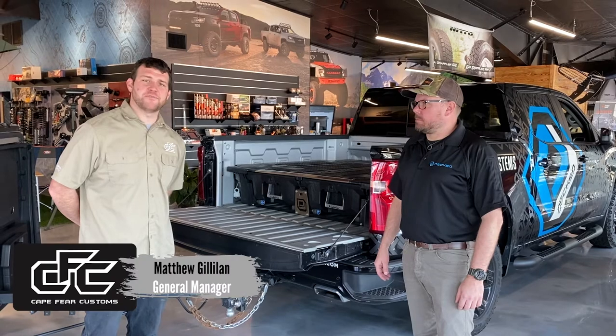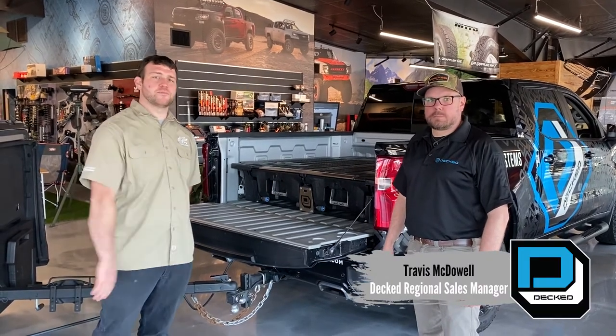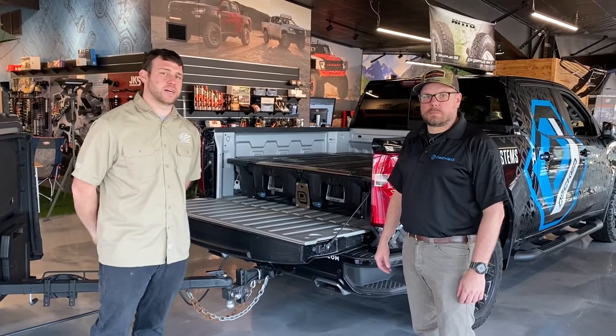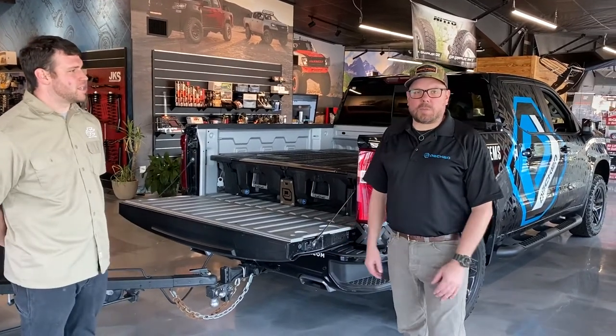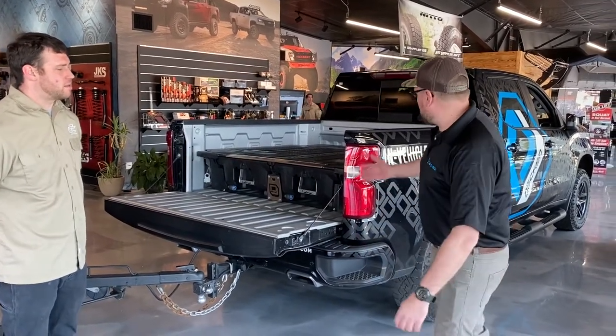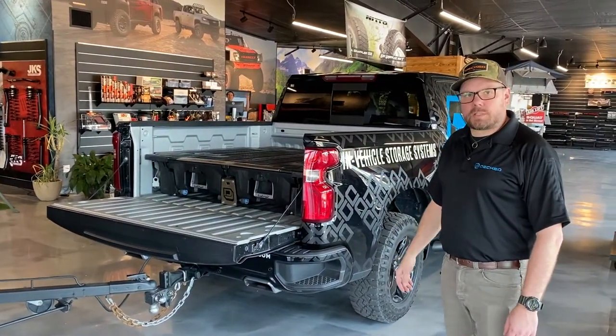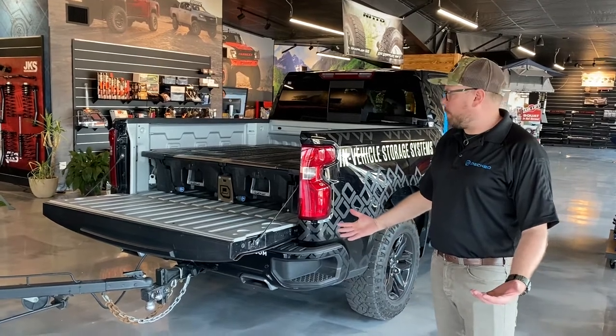Hey guys, it's Matthew Gilliland with Cape Fear Customs. I'm with Travis from DECKED going over an awesome alternative to a standard toolbox. Hey guys, Travis McDowell with DECKED. Today I've got our DECKED demo rig here. We're gonna go over our drawer system and a little bit about who DECKED is as a company.